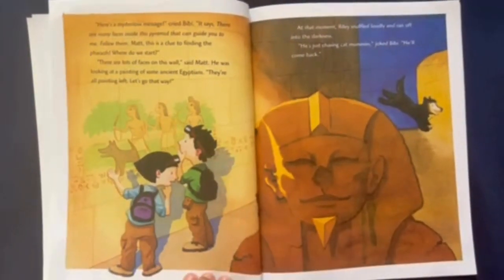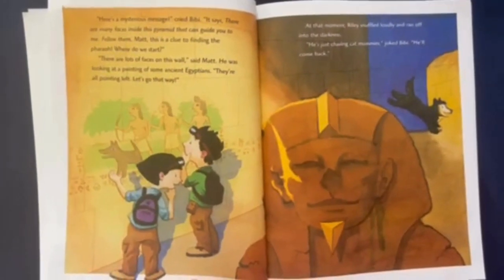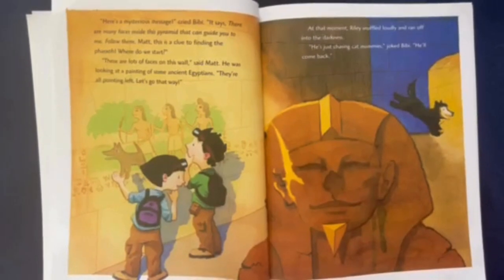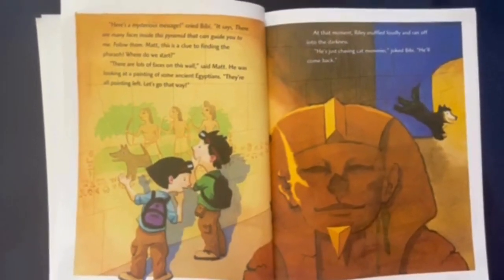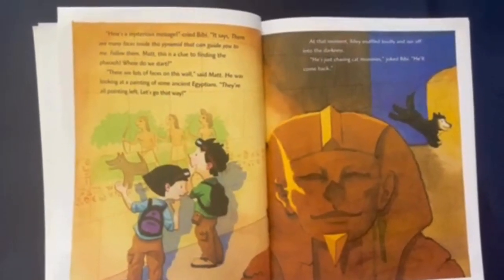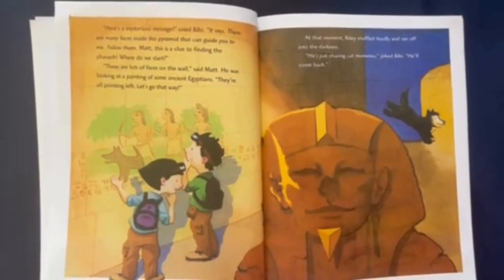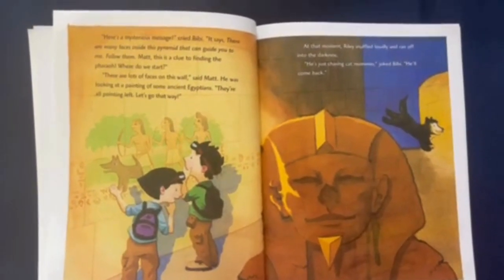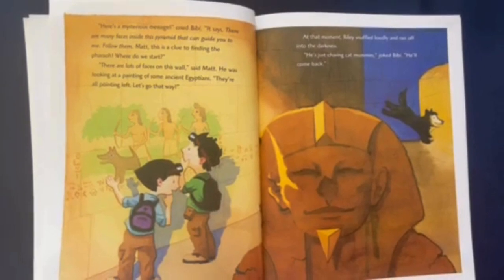"Here's a mysterious message," cried Bebe. "It says: there are many faces inside this pyramid that can guide you to me. Follow them. Matt, this is a clue to finding the Pharaoh. Where do we start?" "There's a lot of faces on this wall," said Matt, looking at a painting of some ancient Egyptians. "They're all pointing left. Let's go that way." At that moment, Riley snuffled loudly and ran off into the darkness. "He's just chasing cat mummies," joked Bebe. "He'll come back."